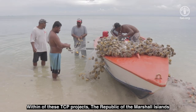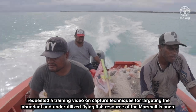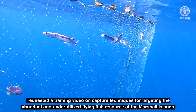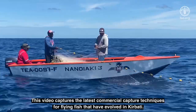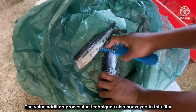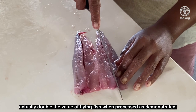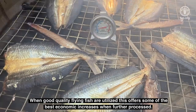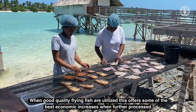Within one of these TCP projects, the Republic of the Marshall Islands requested a training video on capture techniques for targeting the abundant and underutilized flying fish resource of the Marshall Islands. This video captures the latest commercial capture techniques for flying fish that have evolved in Kiribati. The value addition processing techniques also conveyed in this film actually double the value of flying fish when processed as demonstrated. When good quality flying fish are utilized, this offers some of the best economic increases when further processed.